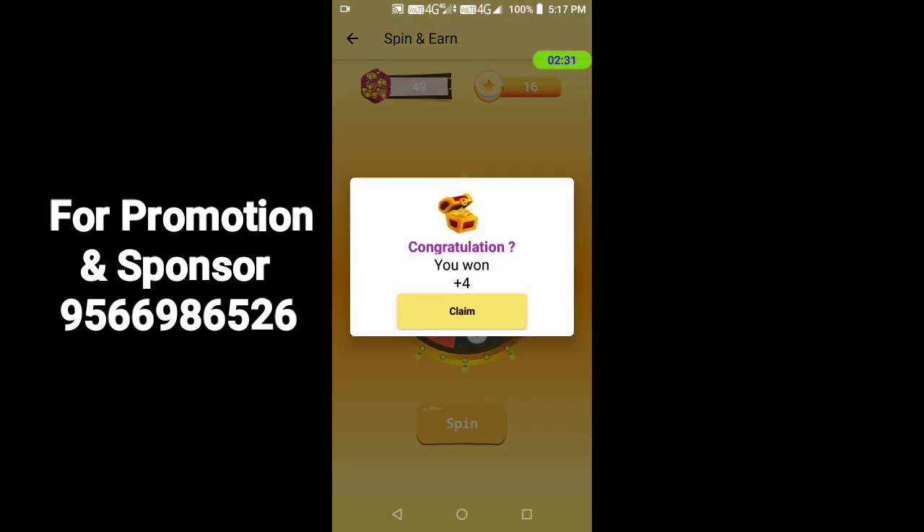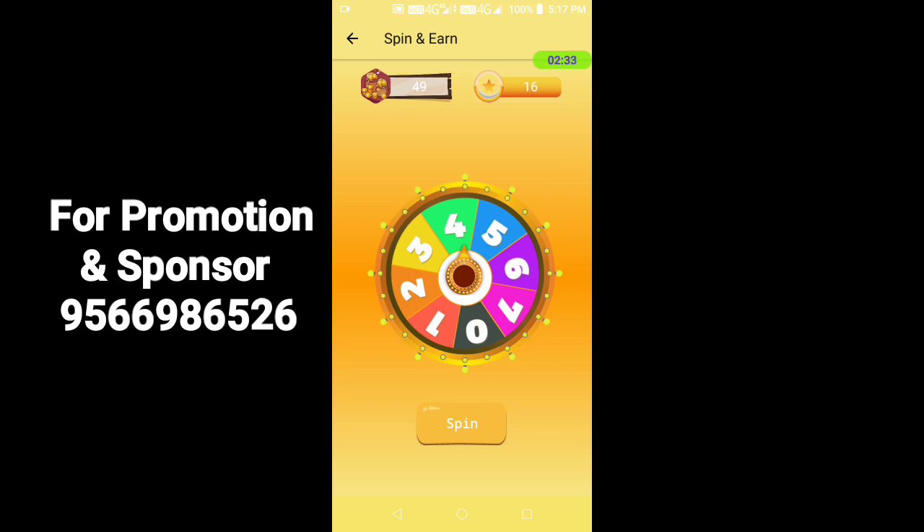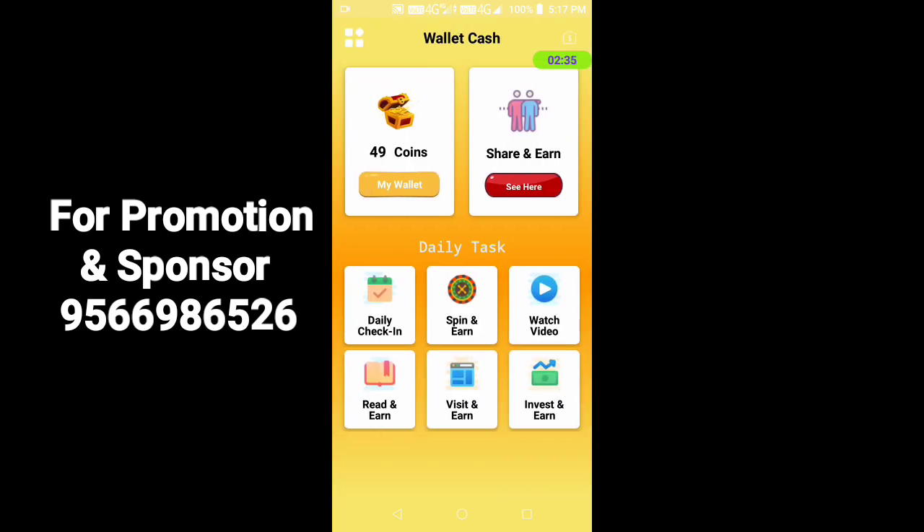Now you have 4 points. This will take up 15 minutes. The rest is 2 points. You also have a 3-day step.